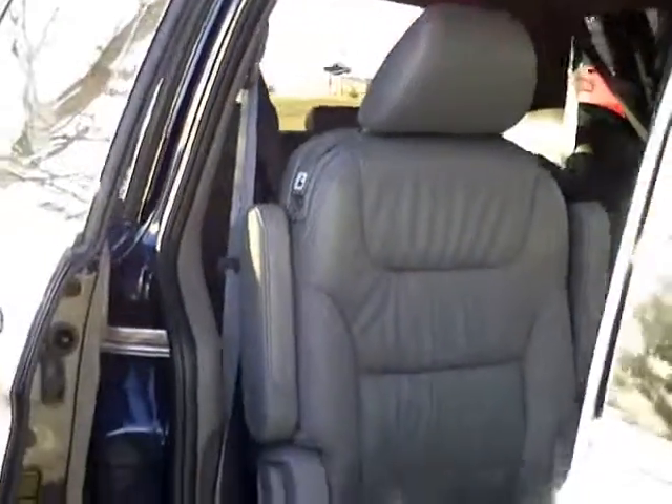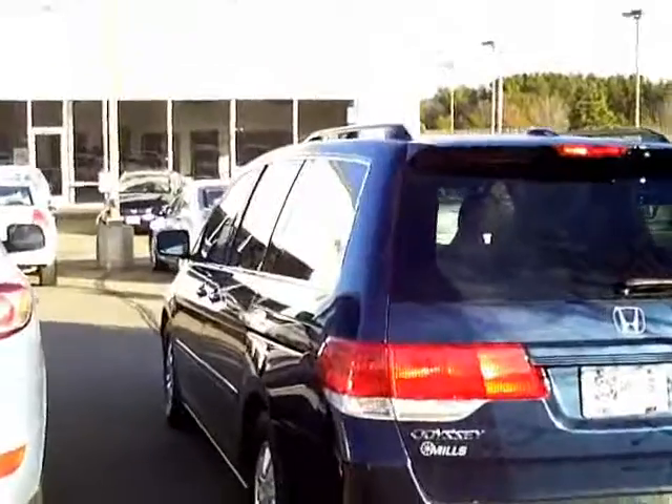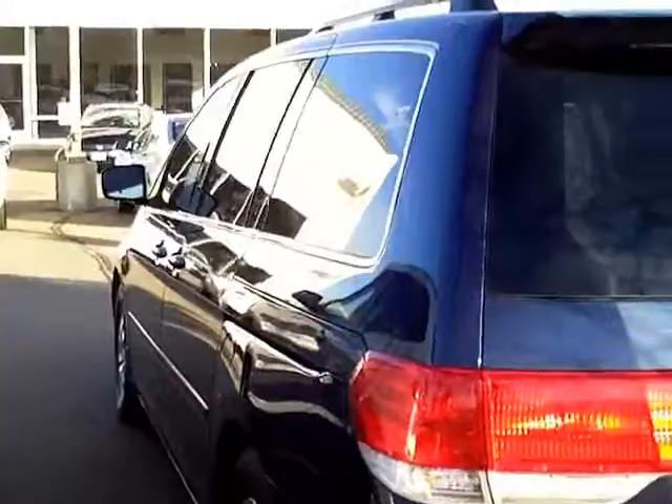Nice clean interior. It has the all season mats. Power moonroof. Nice clean van inside and out. Tires are in decent condition. All serviced and ready to go. Nice van. Had a good savings over new and all the protection that comes along with the Honda certification.